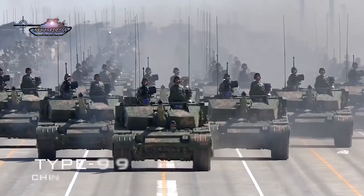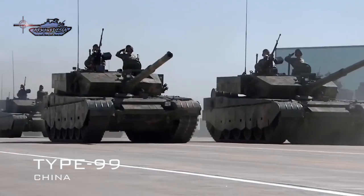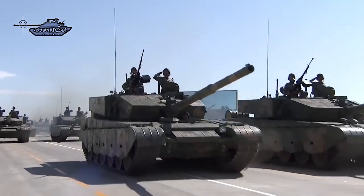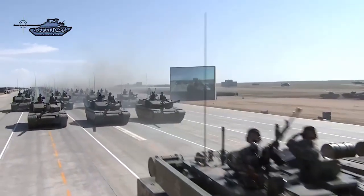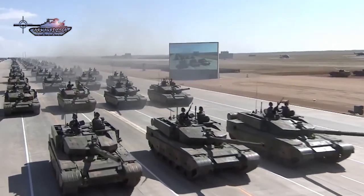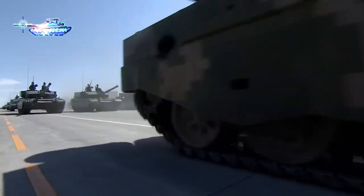On the Chinese side, the Type 99 was revealed in 2000 and entered service with the PLA in 2001. This main battle tank shows a mixture of Russian and Western influence in its design and technology. Currently it is the most advanced Chinese main battle tank. The Type 99A is the further improvement, having strong third-generation FY reactive armor, an active protection system, a better fire control system, and a more powerful 1500 horsepower engine.